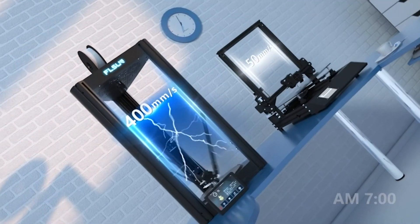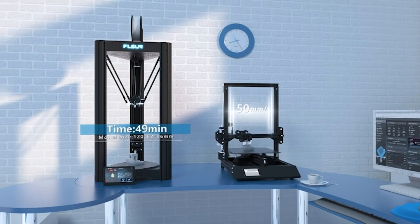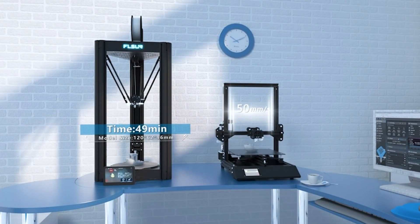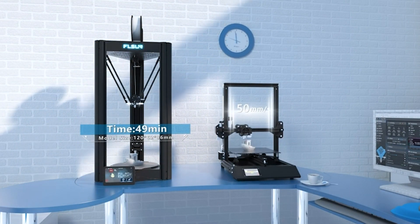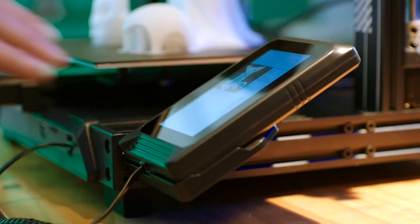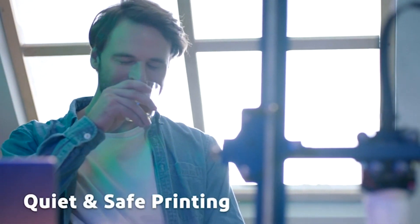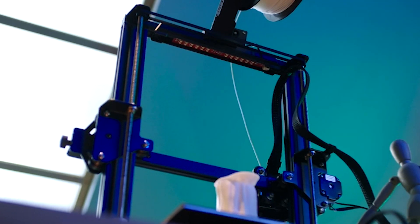Hello everyone and welcome back to my channel. Today I'm thrilled to present the top 5 3D printers you can buy this year. Whether you're a seasoned maker or just starting, 3D printing has never been more accessible or exciting. We'll explore a range of options from budget-friendly models to high-end machines, helping you find the perfect fit for your needs and budget. Stay tuned to discover the latest in 3D printing technology and innovation.